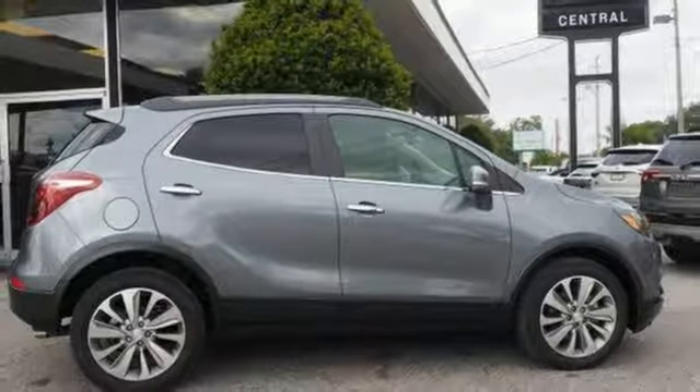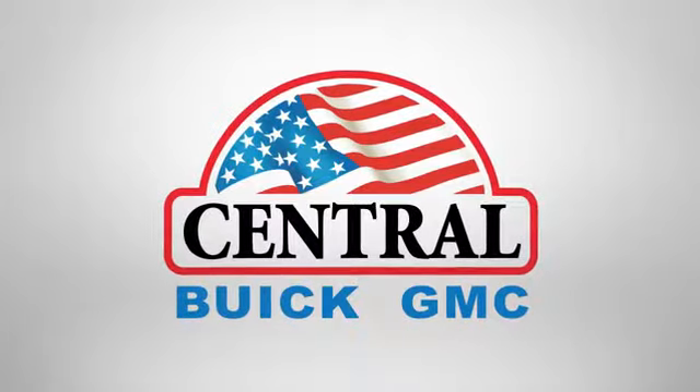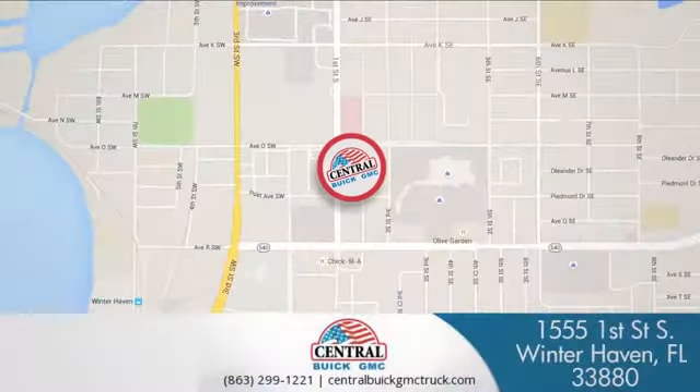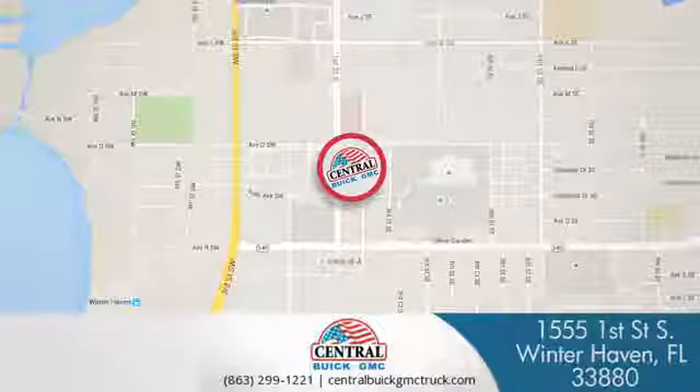The time is now. See it for yourself today. At Central Buick GMC we're committed to helping our customers get the vehicle they want. Call, click, or stop in today. We're located at 1555 First Street South in Winter Haven.